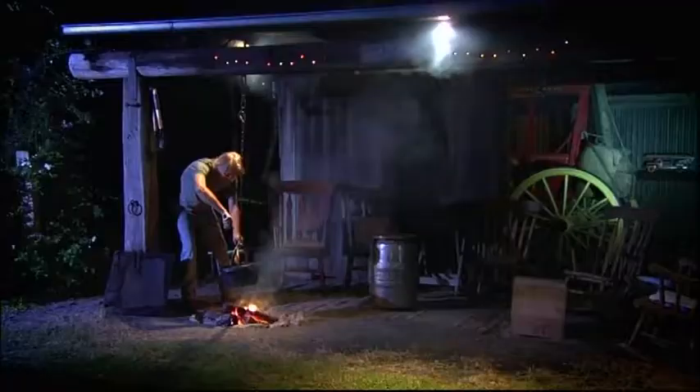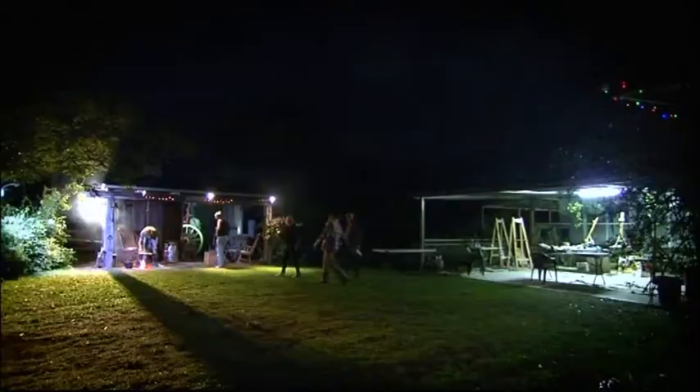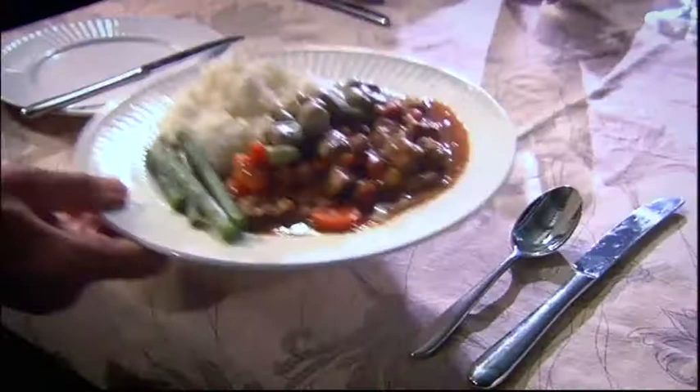Happily, the campfire provides more than charcoal for our art. While we've been at work, our host at Amamoor Lodge, Malcolm Oakley, has been flexing his culinary creativity — coconut chicken skewers for starters, and for main course, a rich country casserole.